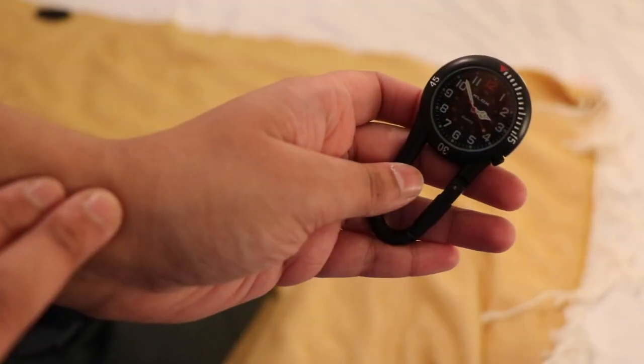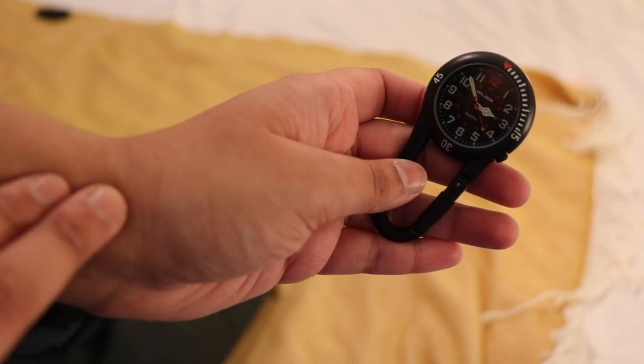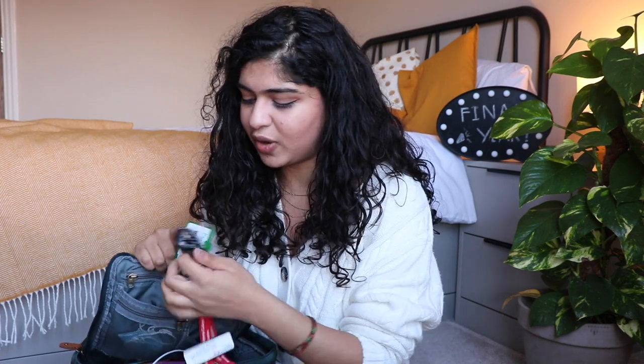I'd highly recommend that when you get onto placements you carry a little fob watch on your lanyard, because you'll be able to measure pulse — count for 15 seconds and times by four — and respiratory rate as well. It's better than getting your phone out, and it's only about six pounds, which is a really good investment.